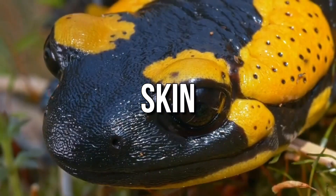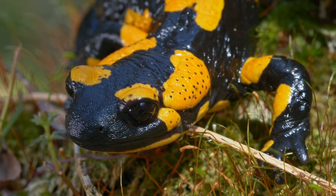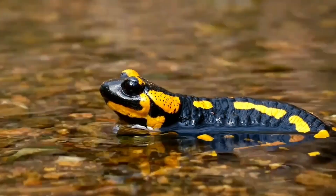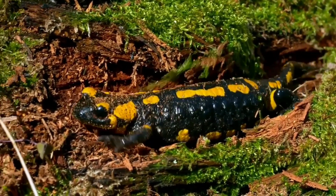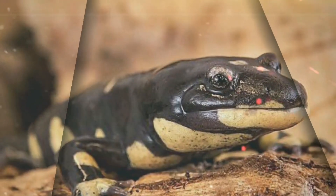The skin of salamanders is thin and permeable to water, serves as a respiratory membrane, and is well supplied with glands. It renews periodically through a skin-shedding process controlled by hormones from the pituitary and thyroid glands. During molting, the skin initially breaks around the mouth, and the animal moves forwards through the gap to shed the skin. When the front limbs have been worked clear, a series of body ripples pushes the skin towards the rear, and the animal often then eats the resulting sloughed skin.